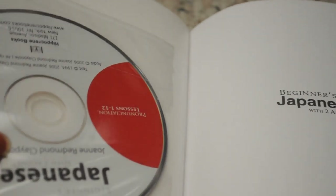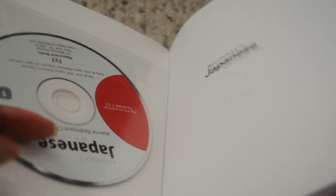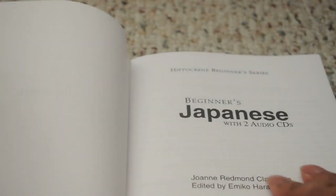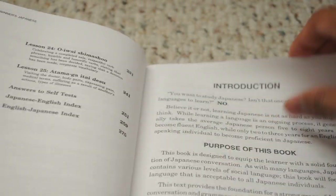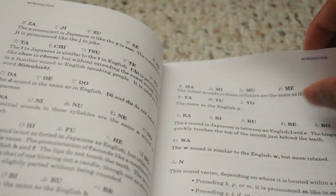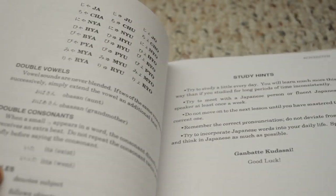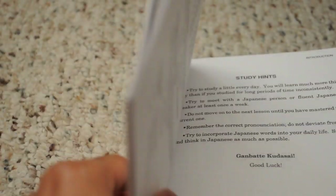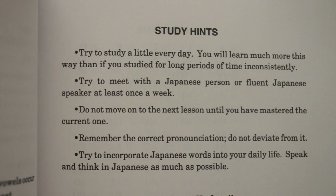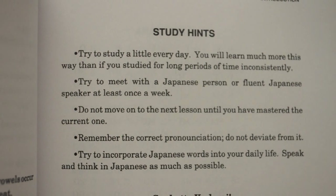You have your audio CDs, one on each side. In the first chapter, the introduction gives you the hiragana and some study hints — I don't remember seeing those in other Hippocrane courses.